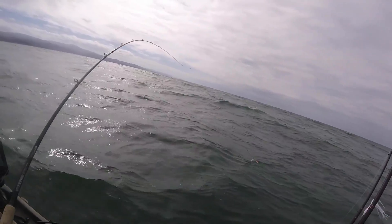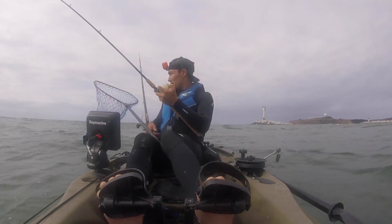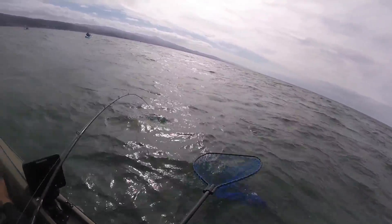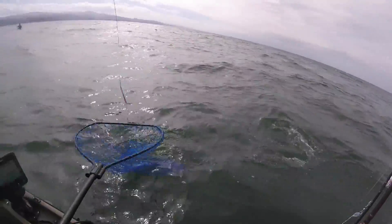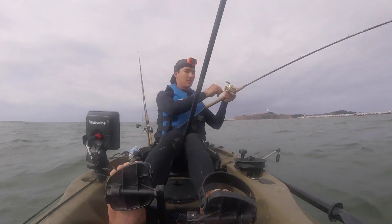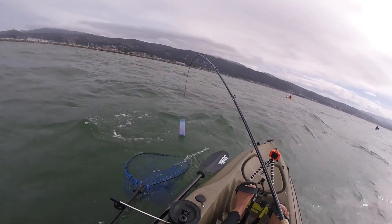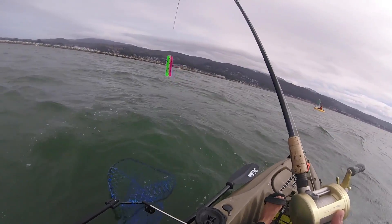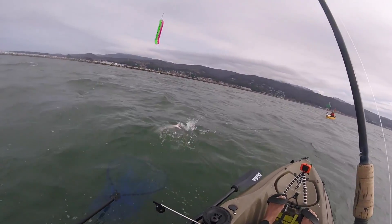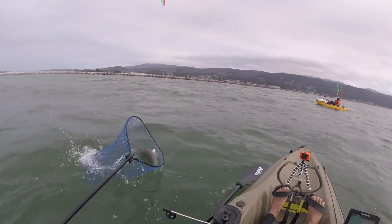With salmon rods, you want a lot of nice bend in that rod. Going for the net now — he's only got one hook in the mouth, definitely not hooked very well. Not ready yet — coming around to this side. Here we go, come on, come into the net. Not yet. There we go.